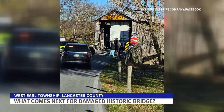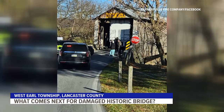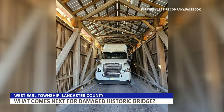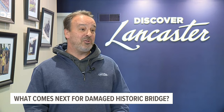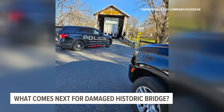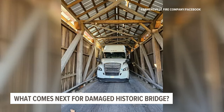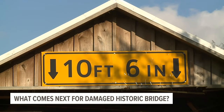These photos show a tractor trailer stuck inside the Bitsers Mill Covered Bridge in West Earl Township, one of Lancaster County's historic landmarks. Bitsers Mill specifically is the oldest one that's actually still in use, built in 1846, so it's got a lot of history to it. It happened on November 20th when police say the driver tried to get their more than 13-foot-high truck through the bridge, which has a clearly marked height restriction of 10 feet 6 inches.